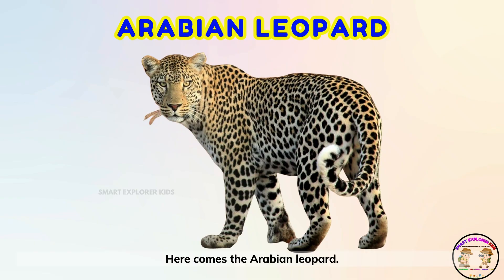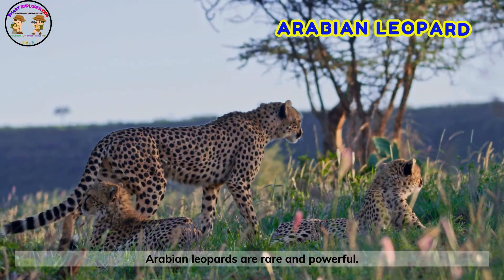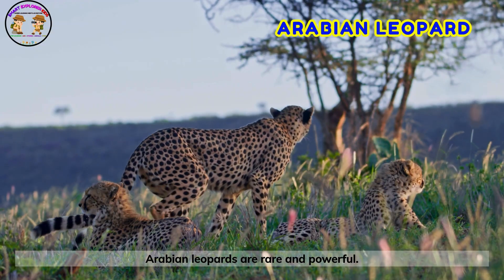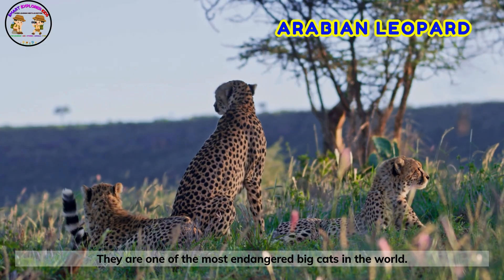Here comes the Arabian leopard! Arabian leopards are rare and powerful. They are one of the most endangered big cats in the world.